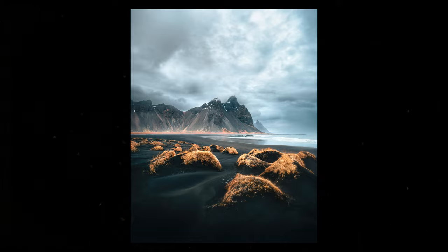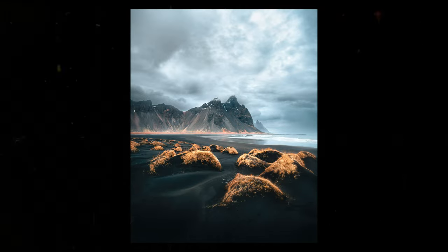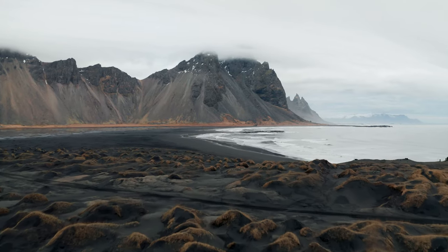Another more recent one is this shot from February 2021. This place is called Stocknes — a very popular spot in Iceland for photography. It's basically a photographer's dream where you can point your camera in any direction and get a cool shot. I was framing up the dunes while keeping the main focus on the mountain. I loved how everything turned out — the black sand beach with the autumn-colored yellow grass and those absolutely epic mountains.